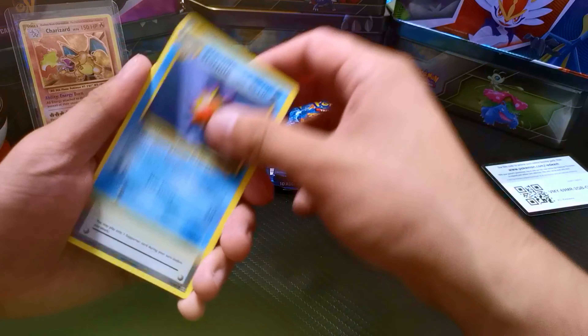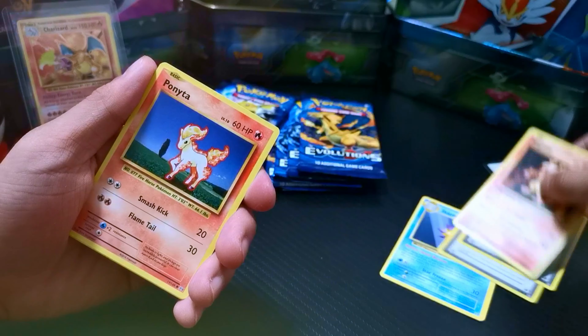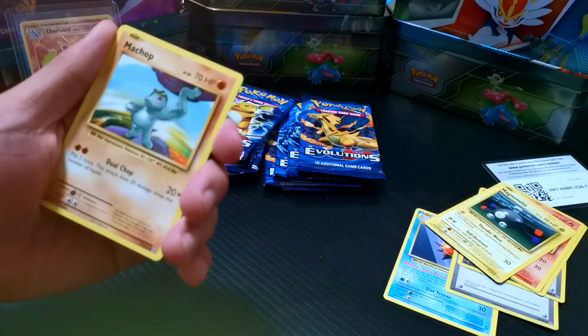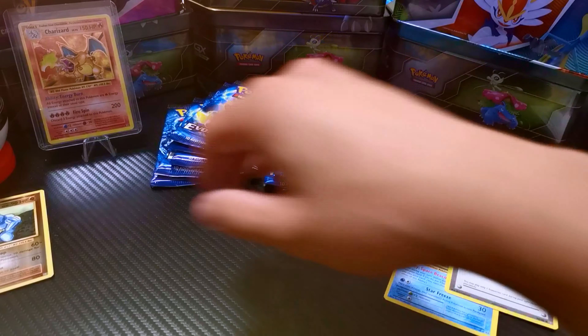First and foremost, we've got a Starmie, we've got Brock — our first gym trainer — Magma, Ponyta, Magnemite, Pikachu. Very cool, I'll keep it over here because Pikachu, you know, first poster boy. We've got a Machamp, Weedle. Remember last time — I'm not sure if you guys remember — we pulled a Machamp. Now we've got a Machamp again. Not too bad.